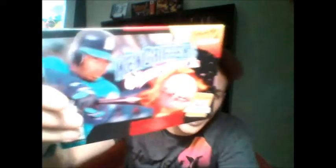Another game he threw in was Ken Griffey Jr. Winning Run — complete. And this box here is the kind I like to collect — obscure ones. It's Mohawk and Headphone Jack. I used to have this complete minus the phone card. It's like a five to ten dollar game, but it's cool to have.